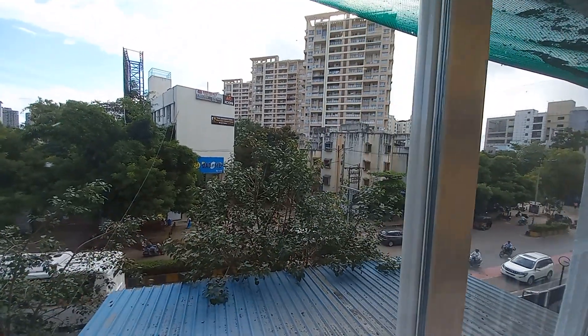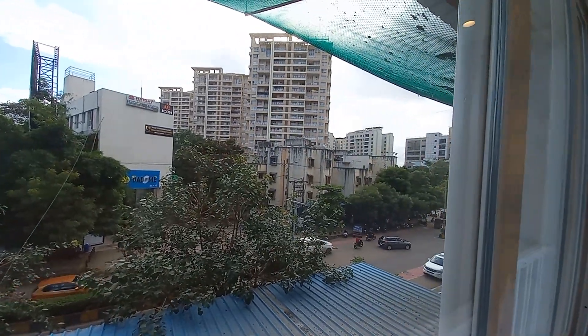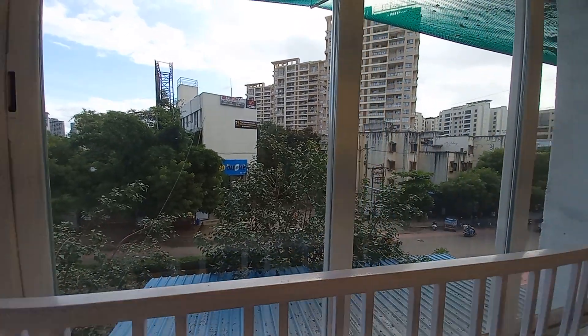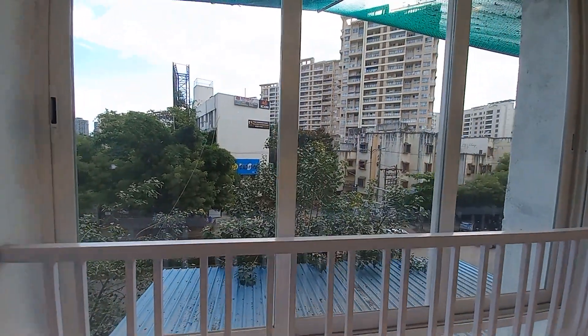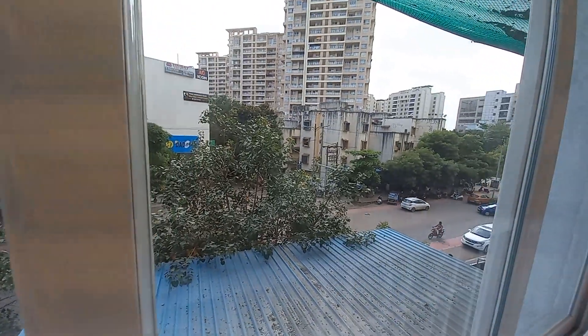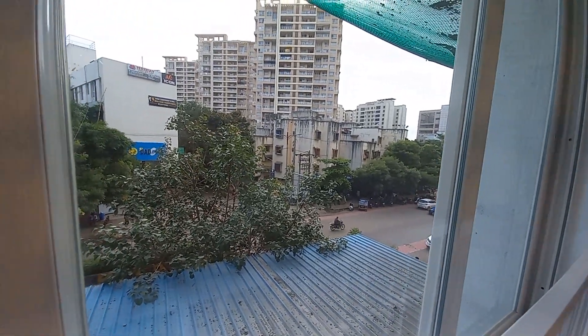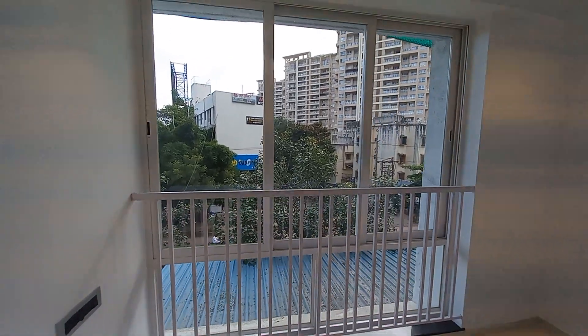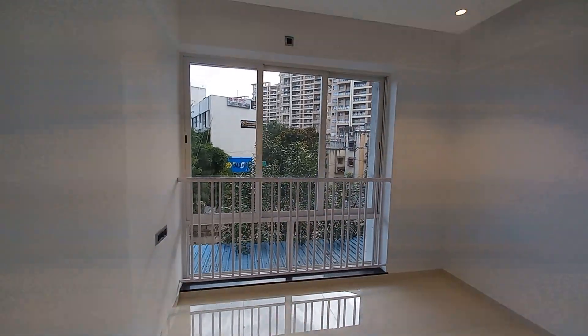You can see this locality — it's a posh locality. This apartment is road-facing; you can see the main road of Pimple Nilakh, the DP roads. Now we are moving towards the other rooms.